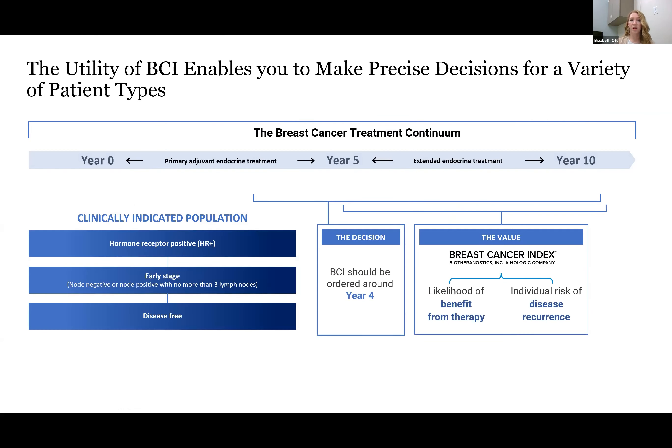I typically order BCI around year four. For my patients who are already on a six-month schedule in their fourth year of endocrine therapy, I mention that there is a tiebreaker test we would consider doing coming up on year five to determine whether or not they would benefit from another five years of endocrine therapy. When I come back for their next six-month follow-up, we talk about it more in depth — this test would help determine whether they would get benefit from that additional five years, give us a risk of recurrence in years five through ten, and if they were likely to benefit, it would reduce that risk by 65%. If they're not likely to benefit, it wouldn't do anything to that risk.